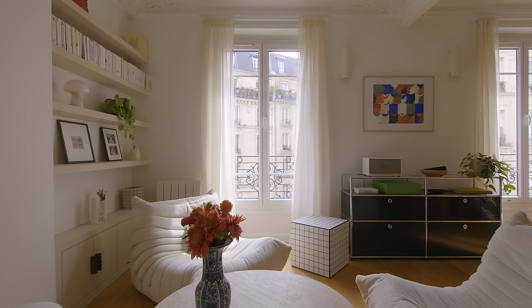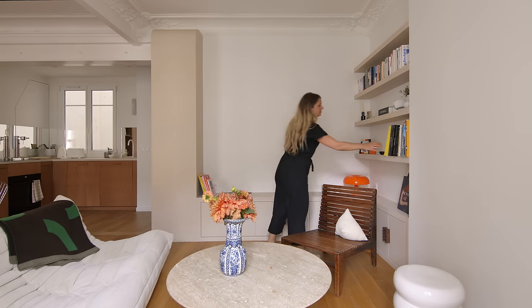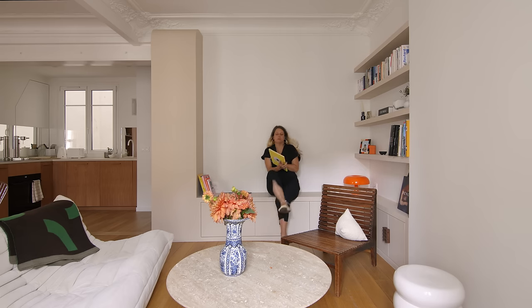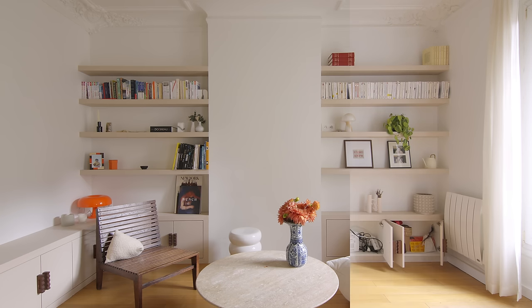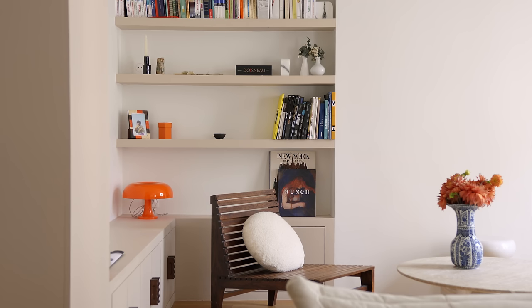We added floating shelves on either side of the old fireplace, which was removed before the client arrived. One of the walls we left blank so the client can use a projector to watch movies. We extended the storage closet at the entrance to wrap around the bottom of the living area — the color of the storage is the same as the kitchen countertop, and it can also be used as a bench or surface to sit on and display artwork and plants.